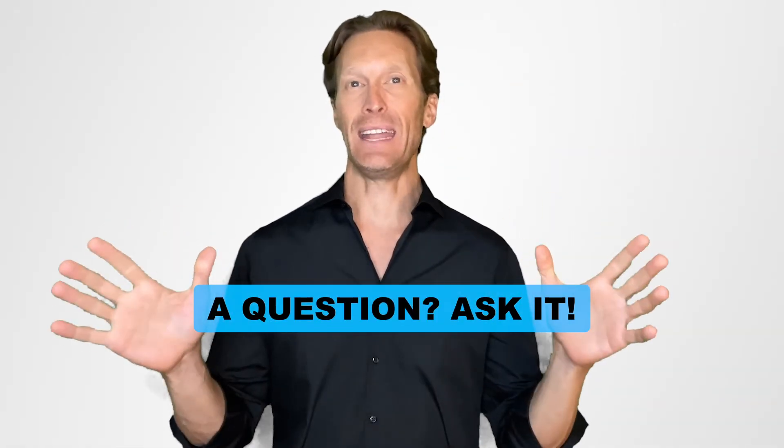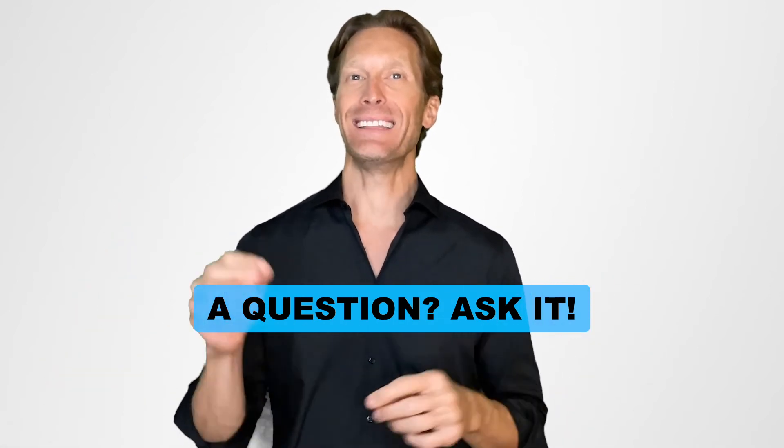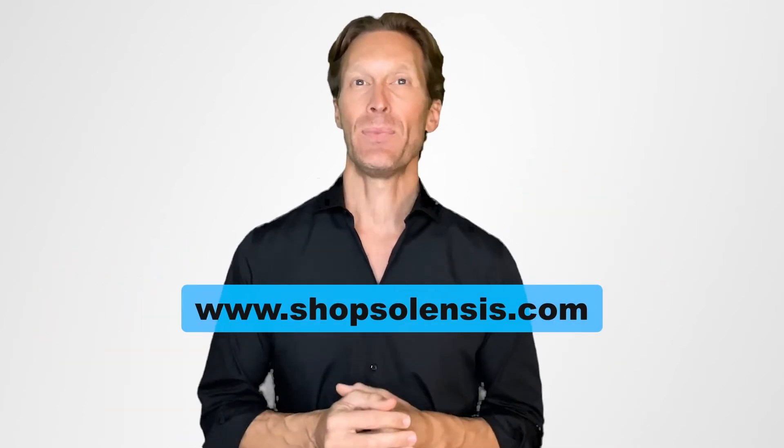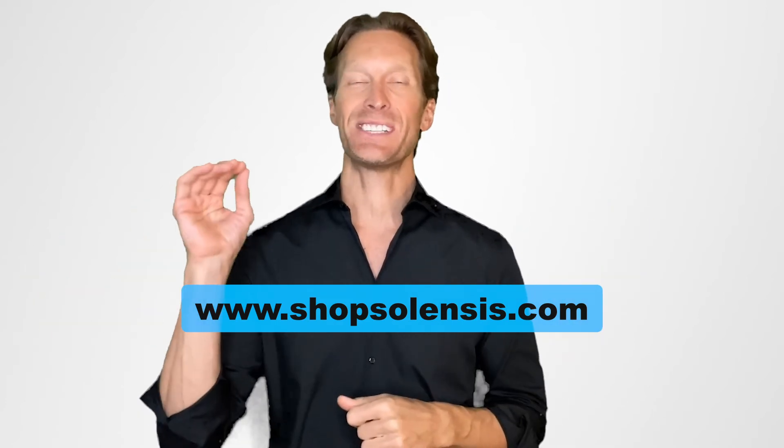So the take-home message of this video is that there is nowadays a scientifically proven way to slow down aging and decrease aging-related diseases, and this is by increasing your daily intake of NMN. If you have more questions about NMN, please let us know by commenting in the comment section below. And if you want to go further and get more info related to NMN and its benefits, check out our website at shopsilensis.com. You'll find many useful articles in the research section.